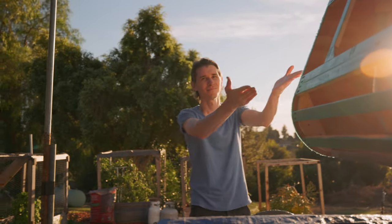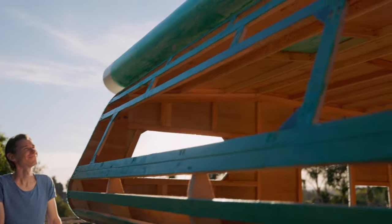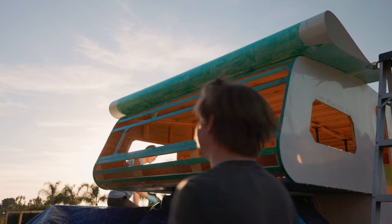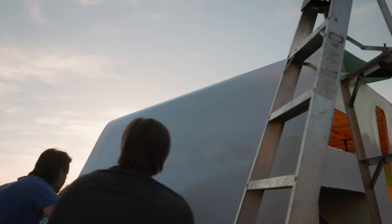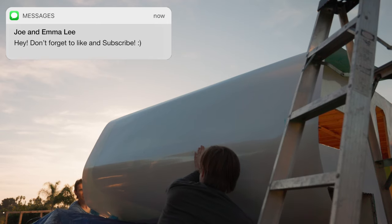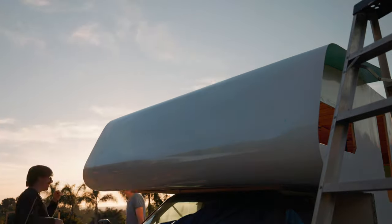This is it. Any final words? We'll see. And just like that, the last piece was attached.